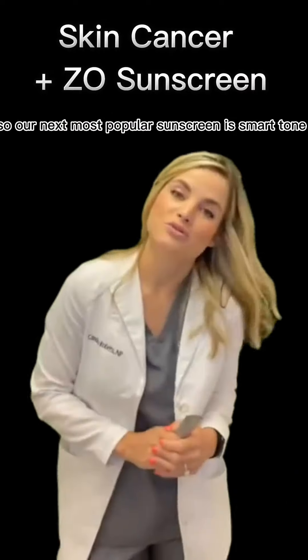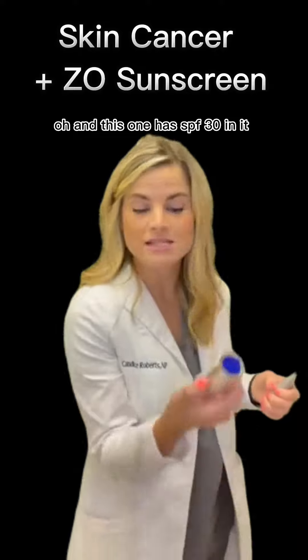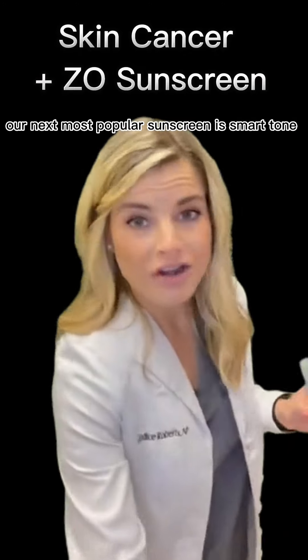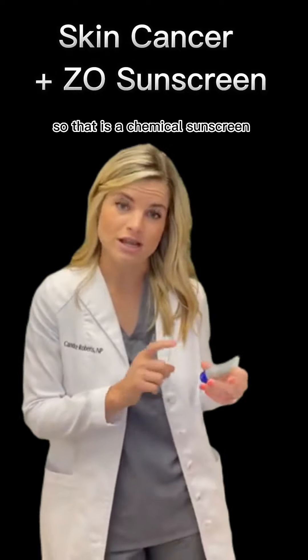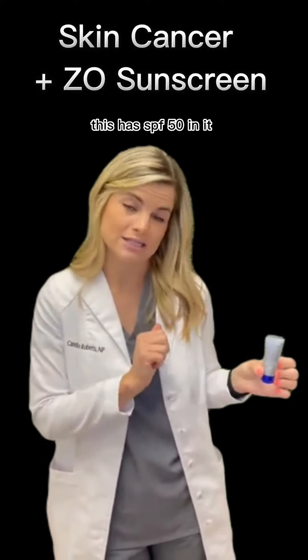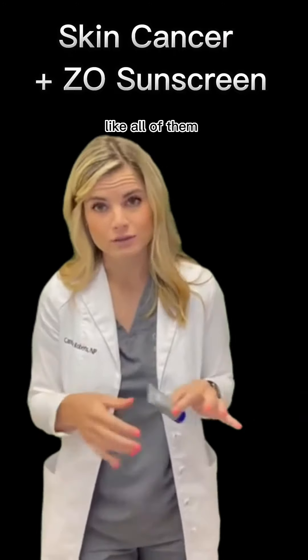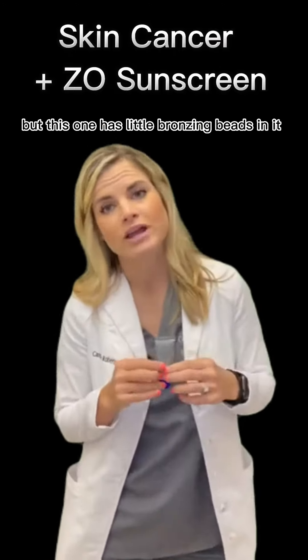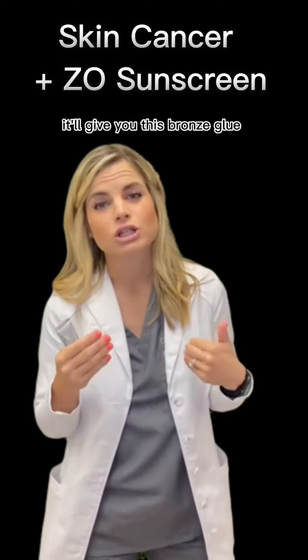Our next most popular sunscreen is Smart Tone. That is a chemical sunscreen with SPF 50, protecting against all four rays of light. It has little bronzing beads in it, so the more you rub it in, it gives you a bronze glow.